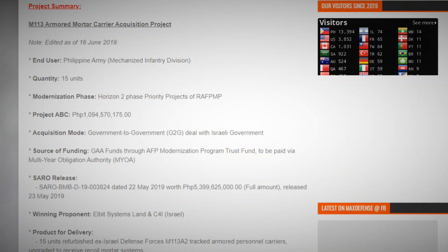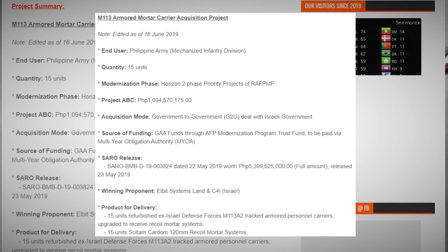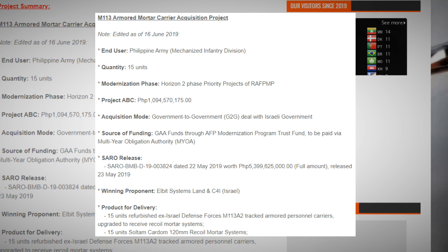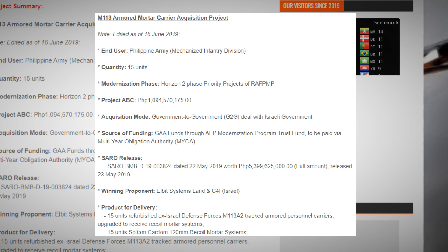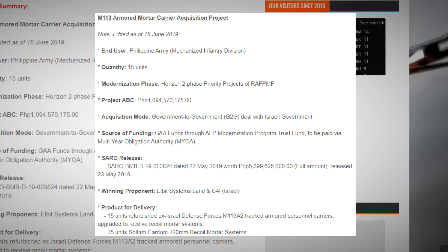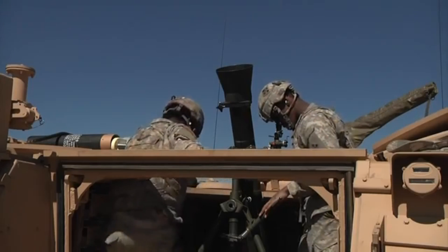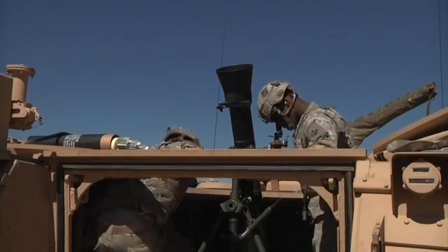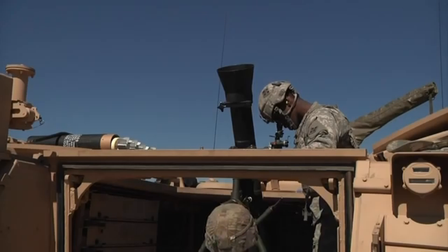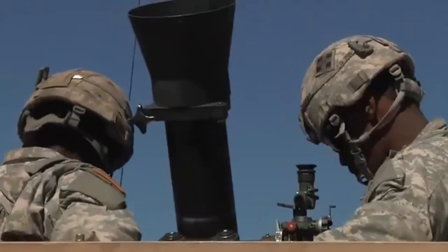In May 2019, funds worth 1.1 billion pesos were released to the winning proponent, Elbit Systems. This is a government-to-government deal between the Philippines and Israel. Elbit Systems must deliver 15 units of refurbished Israeli M113 A2 tracked armored personnel carriers upgraded to receive a recoil mortar system, 15 units of the Soltam Cardam 120mm recoil mortar system, and 15 units of Elbit Systems Combat Inc battlefield management systems. The contract also includes 5 additional Soltam Cardam 120mm conversion barrels to replace those on the 5 existing mortar carriers delivered under an earlier contract.